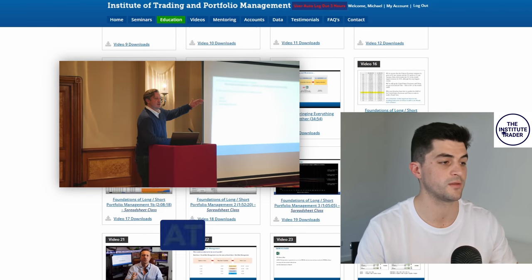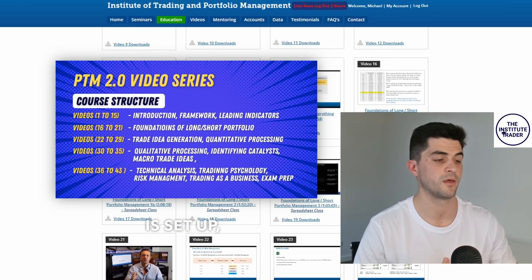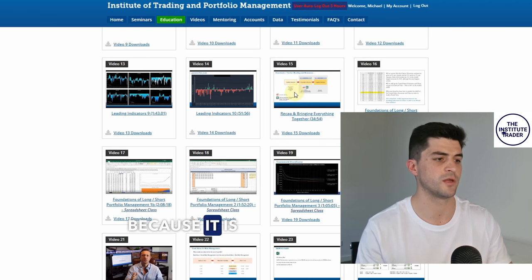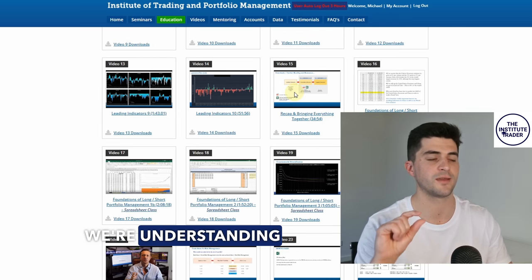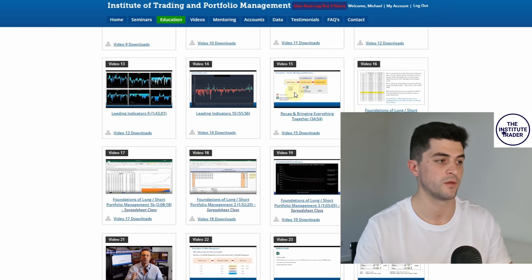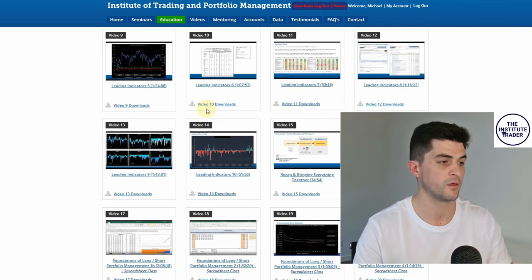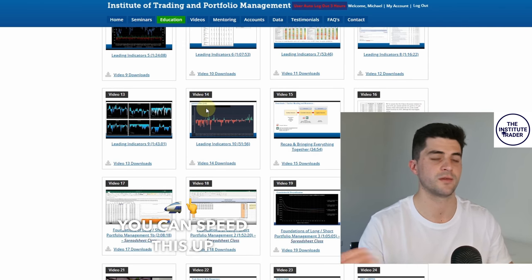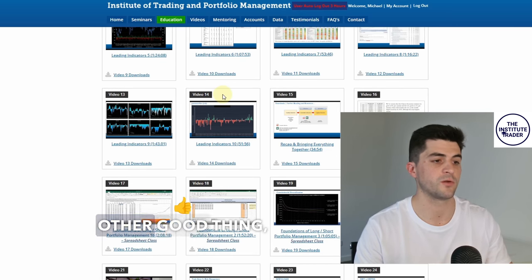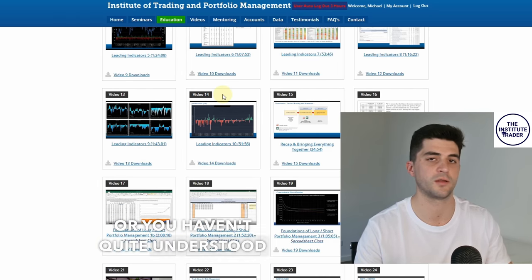Anton always recaps everything at the end of each section, which is how this PTM video series is set up. That's handy because it is quite a comprehensive course and helps us retain the key elements being taught. The videos are quite long — half an hour, an hour, two hours. You can slow them down or speed them up to suit your liking, and you can always go back over the content if you've missed or not fully understood something.